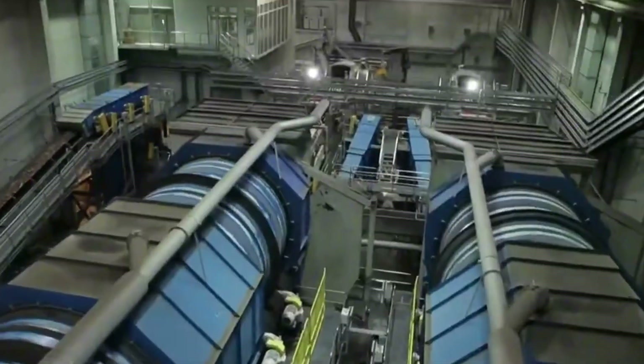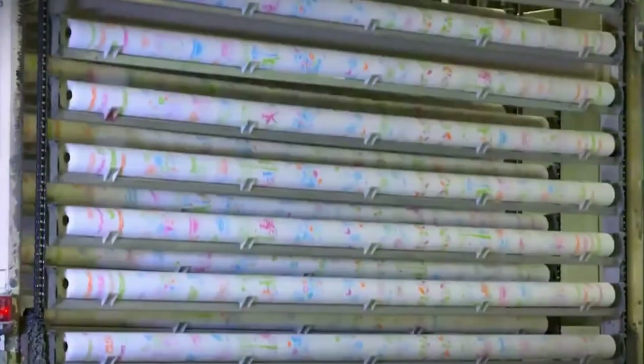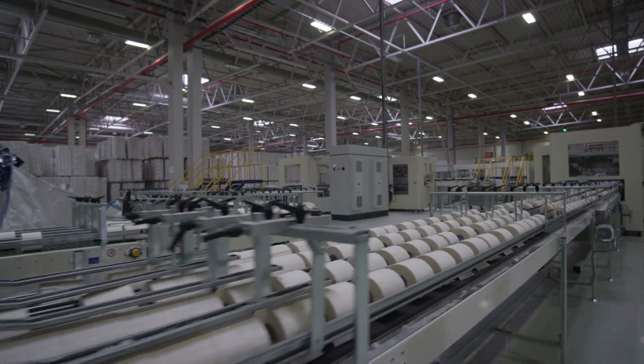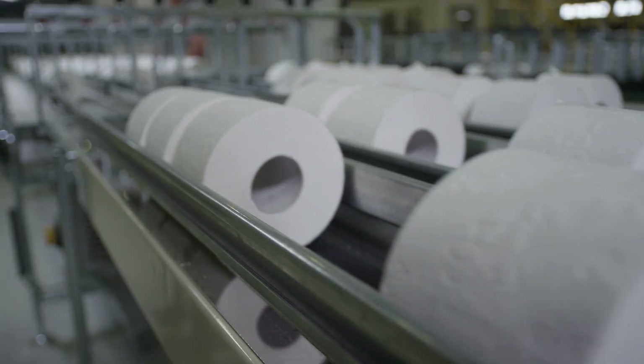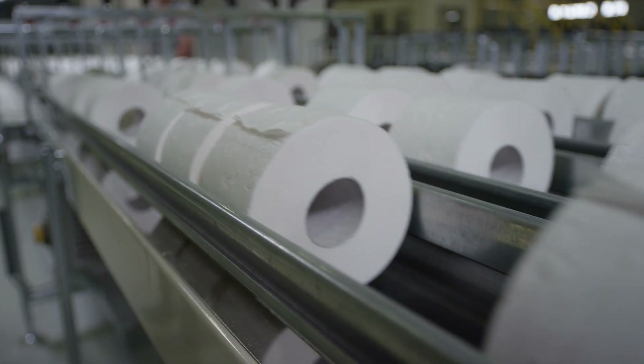Today we're unraveling the entire journey from forest to flush. We interact with it daily, yet most of us know nothing about how it's created. It's easy to overlook the complexity behind a product that seems so ordinary. But the truth is, toilet paper is one of the most carefully crafted household items on the planet.